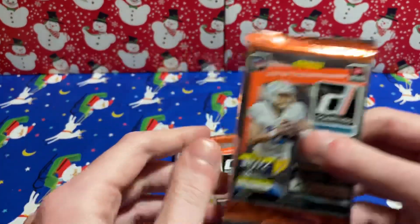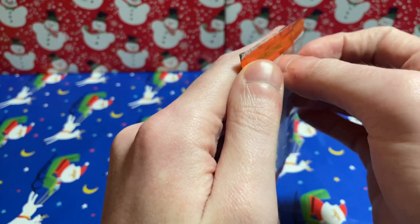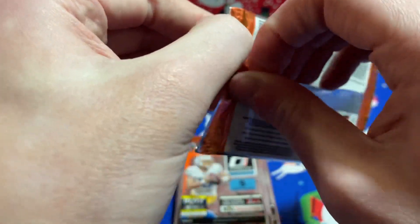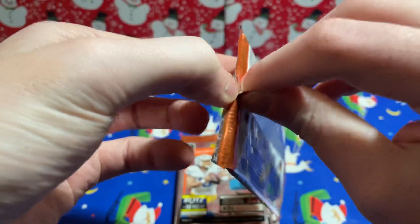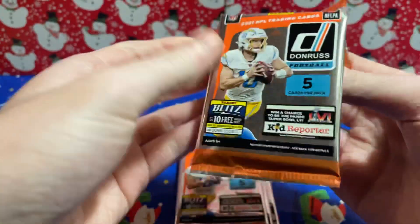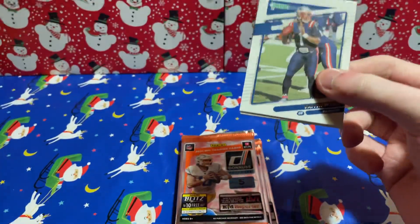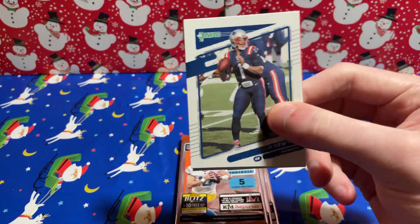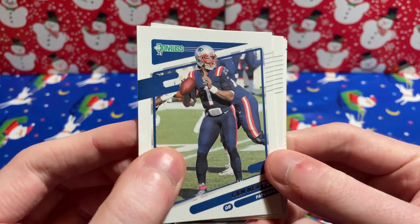I have a bit more space than usual, so we'll try and keep some piles in the back here. Hopefully you all are having a fantastic Christmas — I had a great day myself, got a lot of card stuff. Very happy with the haul, and hopefully even happier if we can get something crazy. Let me know in the comments what you got for Christmas, what you were asking Santa for from a card perspective.